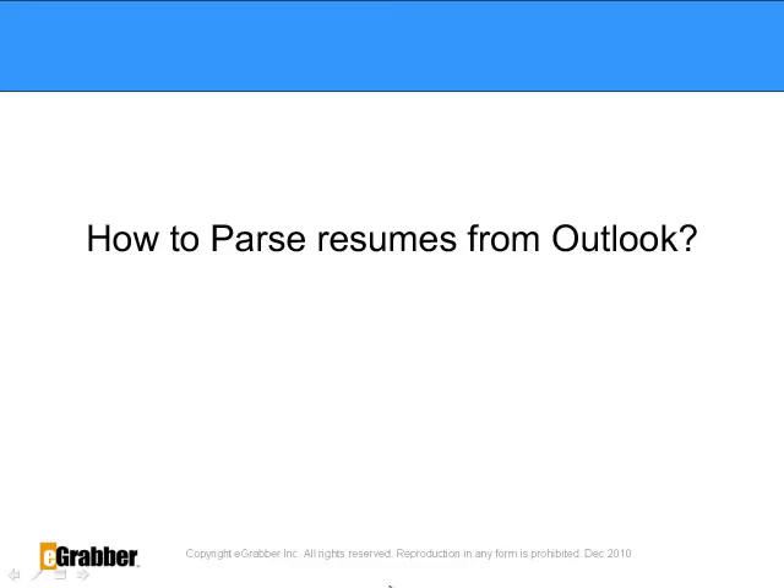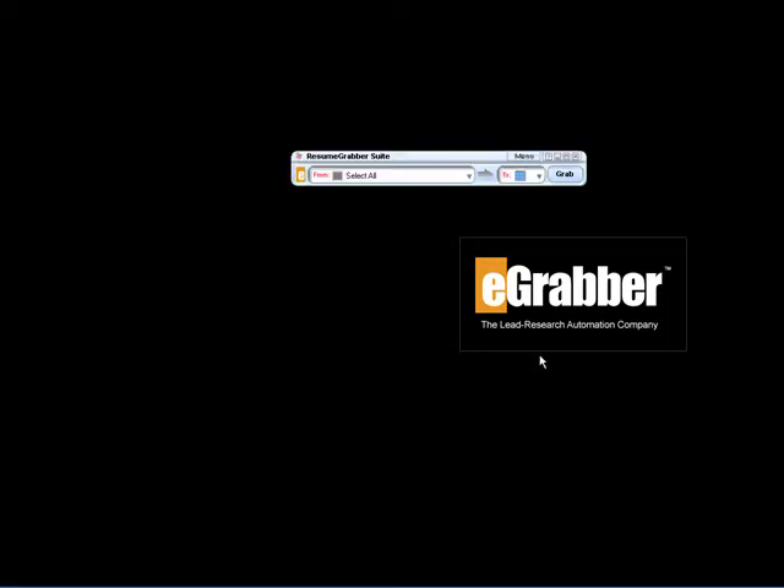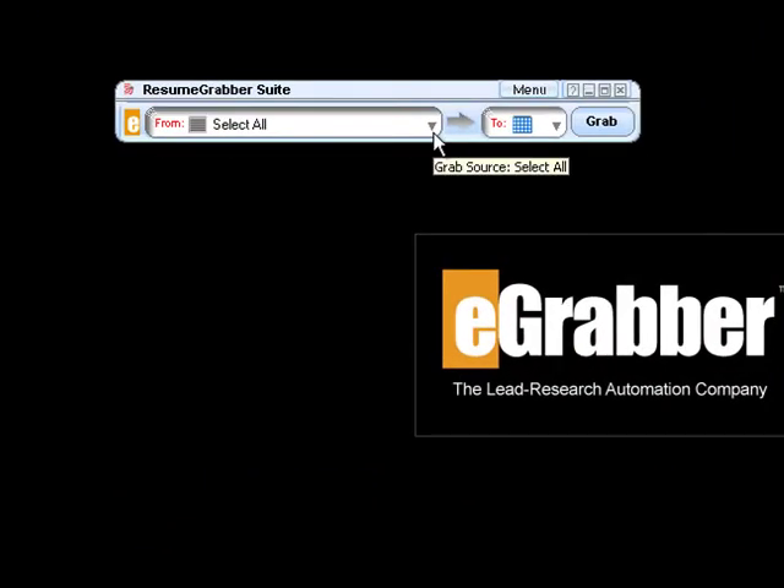How to parse resumes from Outlook? If you are looking to capture resumes from Outlook folders, this is how you do it. Launch the Resume Grabber Suite toolbar from the drop-down menu, select Outlook Folder, and then hit Grab.